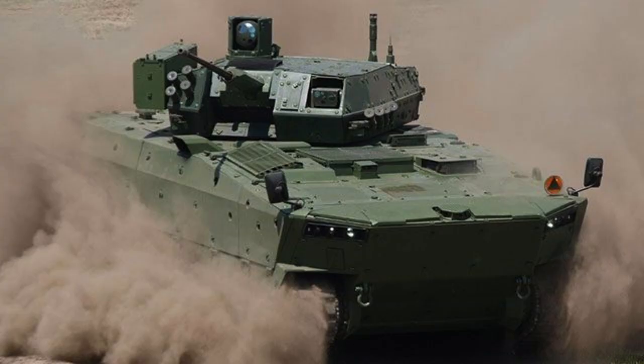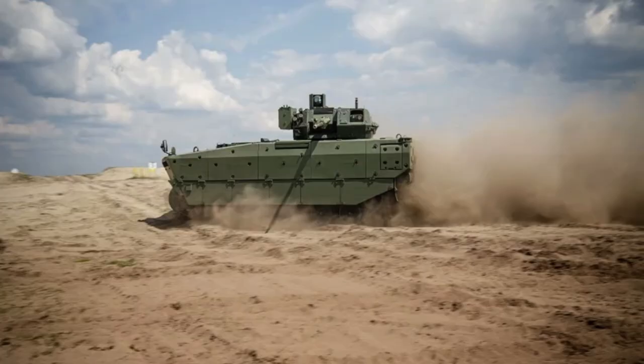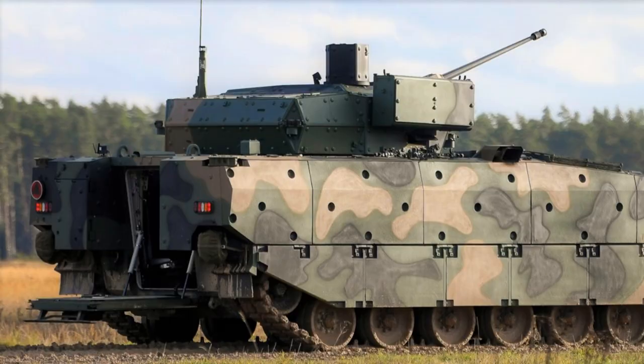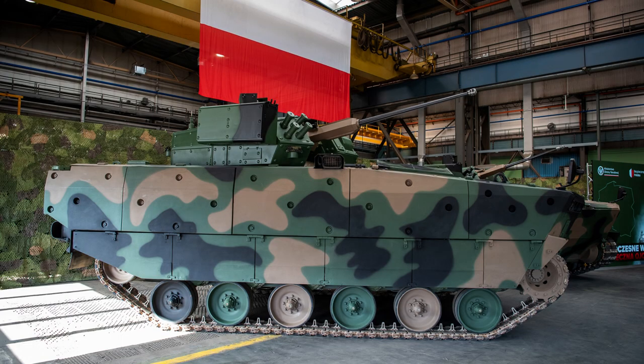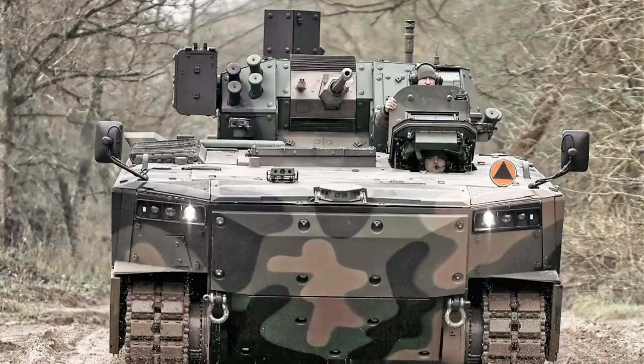With a mass of 28 tons (30.9 short tons) and a length of approximately 7 meters (24 feet 11 inches), the Borsuch strikes an optimal balance between mobility and firepower. Its compact dimensions of 3.4 meters (11 feet 2 inches) in width and an overall height of 3.34 meters (10 feet 11.5 inches) make it suitable for maneuvering in various terrains and urban environments.